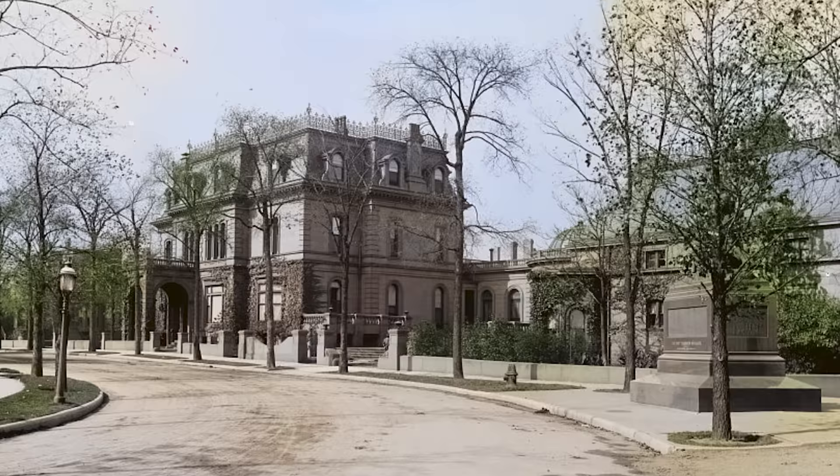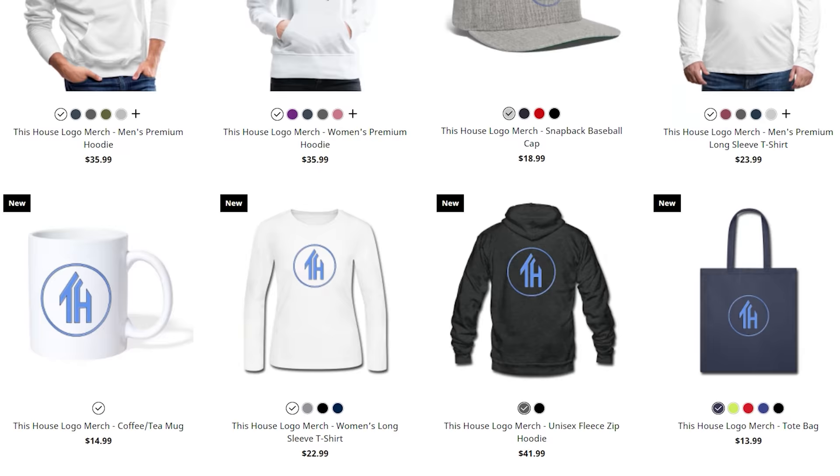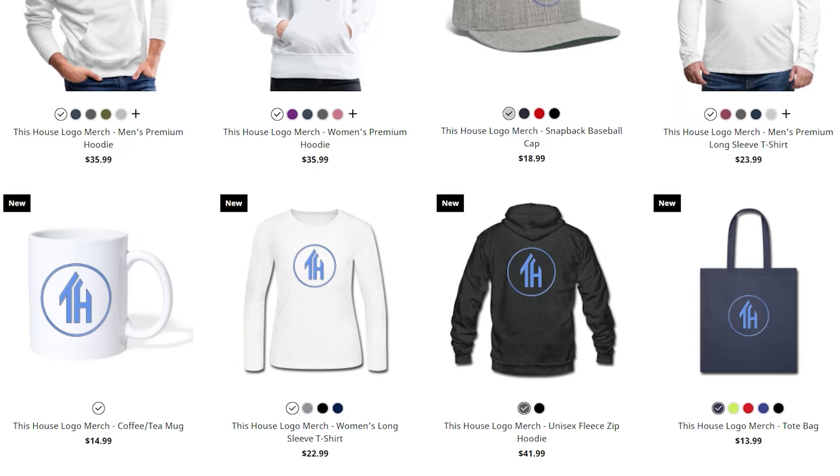Thank you all for watching. I really hope that you enjoyed this video. Make sure you've hit that subscribe button and let me know what you thought about this house down in the comments below. While you're at it, make sure to check out our new merch shop to get yourself a This House coffee cup. I would also like to take a moment to say thank you to our This House supporters whose names you can see on screen right now. If you would like to see your name on this screen, please consider joining our membership program today. I'll see you next time on This House.